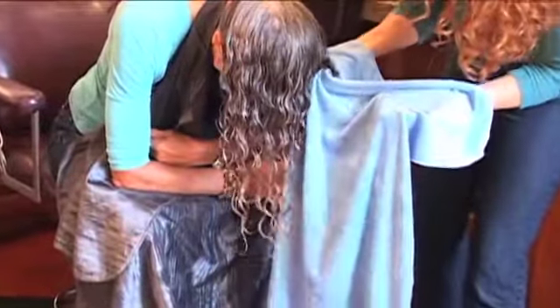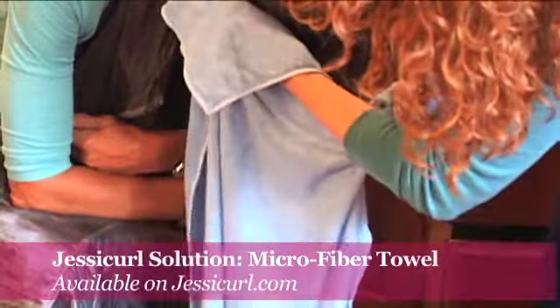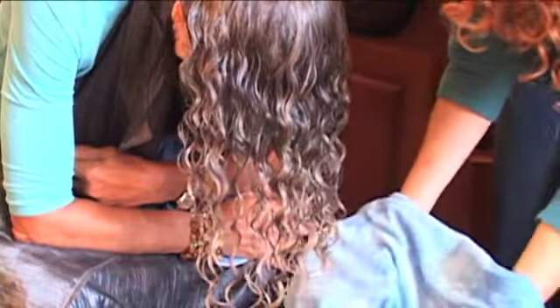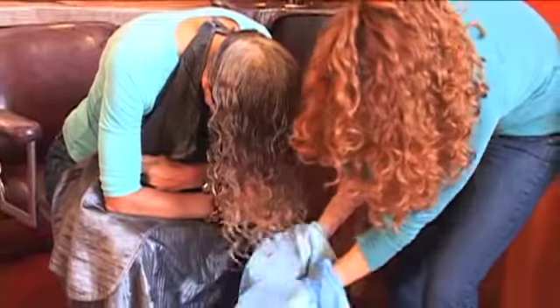You don't want to use terry cloth on your hair, and that's why we sell the magical microfiber towel. Microfiber is a much more absorbent fabric than terry cloth, and it also doesn't cause frizz. So instead of wrapping it up in a turban or fluffing it all around and frizzing it out, I'm gently squeezing the water out of her hair while also at the same time creating the curls.